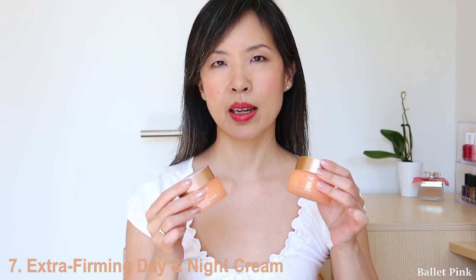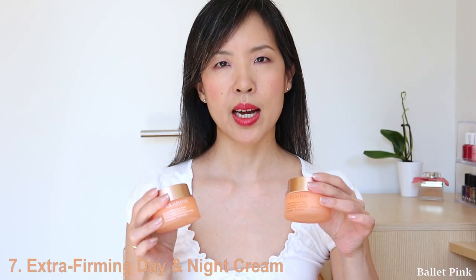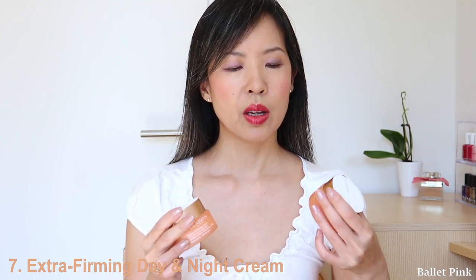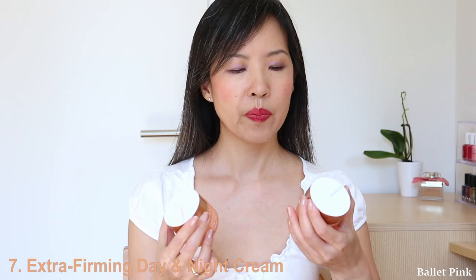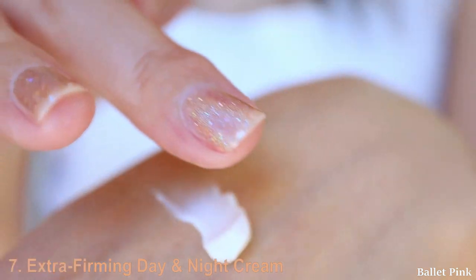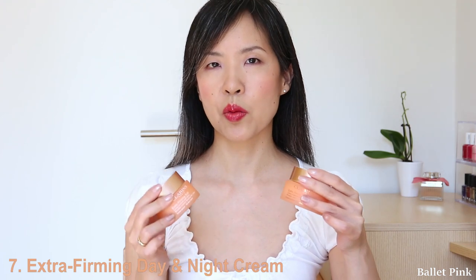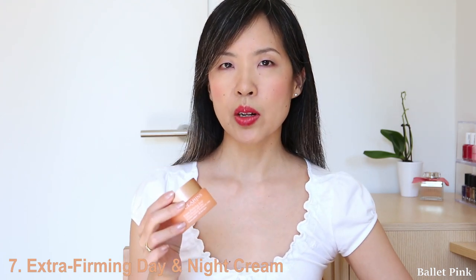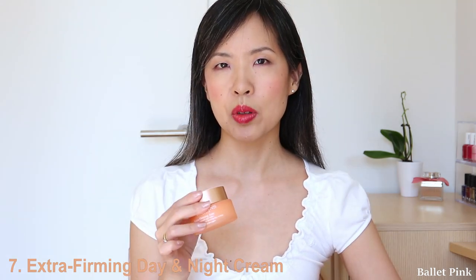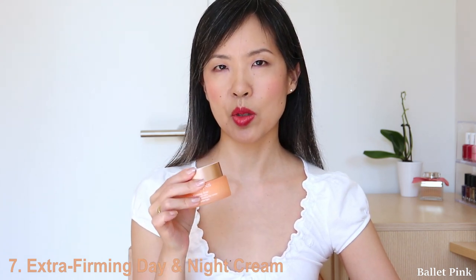The next items are moisturisers — a day and night cream from the Extra Firming series. They have several different lines, divided roughly according to age and also for different needs. This one is for smoothing fine lines and firming. It's for all skin types, but they also have another version for dry skin. For the day cream, they also have one with SPF, but I think sun protection has to come after the skincare, so I just prefer to use the one without.